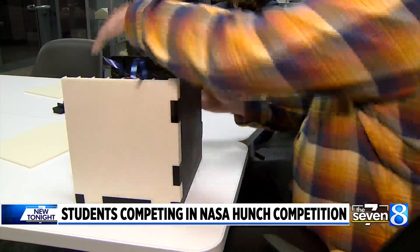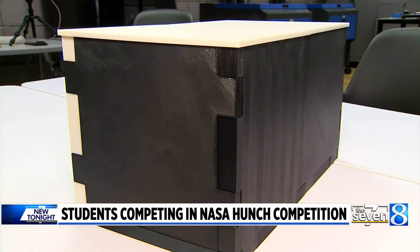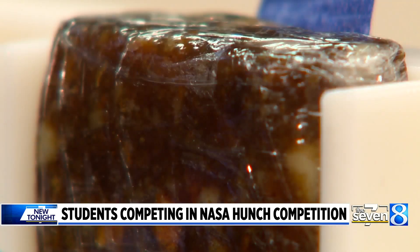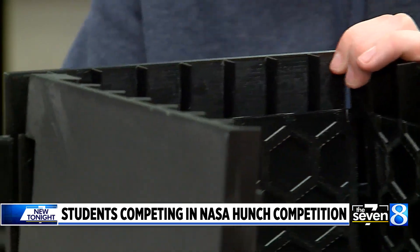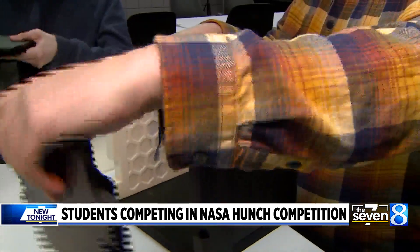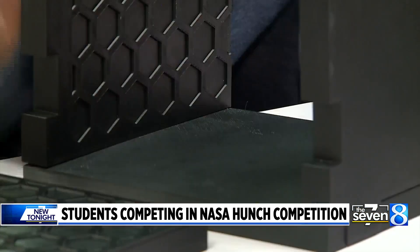After months of research and preparation, the design for this box could be used to transport items to outer space and also provide nutrition for astronauts at the same time. Abby Tischler and Cole Herring are in Launch U at the Kent Intermediate School District in GRCC. The program extends high school to 13 years and allows students to earn their diploma and associate's degree at the same time.